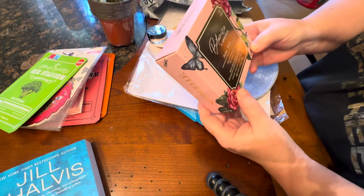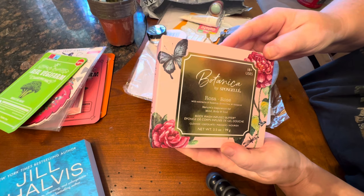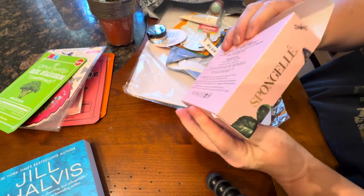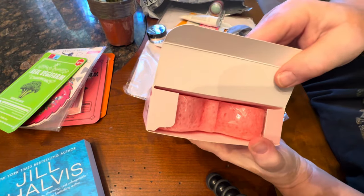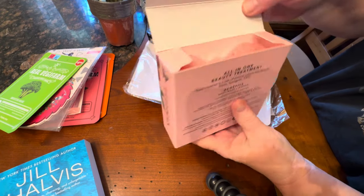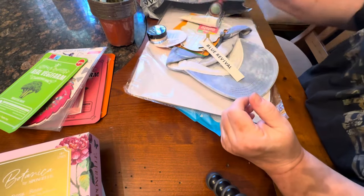Now this is very interesting — it's Botanica Rosa and it's a sponge gel. Let's open this up and see what's in here. It's a body wash-infused buffer and it smells really, really nice. I may use this this afternoon when I take my shower after I finish up all my yard work.